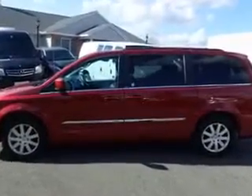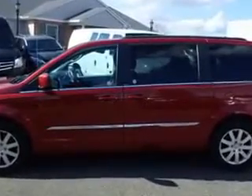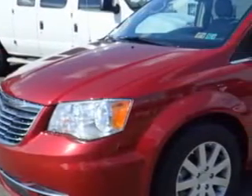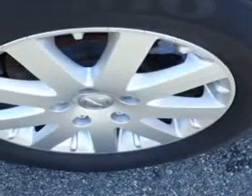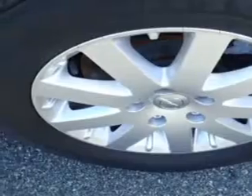Third row seat type: 40-60 split bench, with a lockout button. Third row seat folding: split folding. Third row seat also features fold flat into floor.